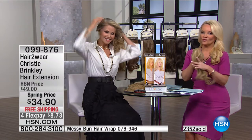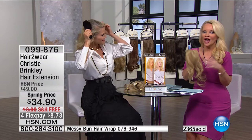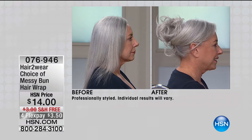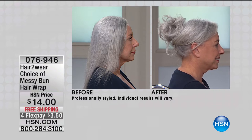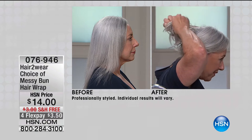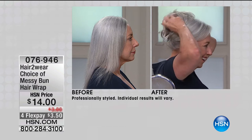We have literally less than 100 in most colors. This is our best price ever — eight dollars and change on flex pay, free shipping, and if you have your HSN charge card you get an additional discount. You get it home and in seconds you're going to have beautiful hair. We also have 400 of the messy bun hair wrap — we can't demo it due to limited quantity, but it's free shipping and three dollars and change on your charge card to bring it home.